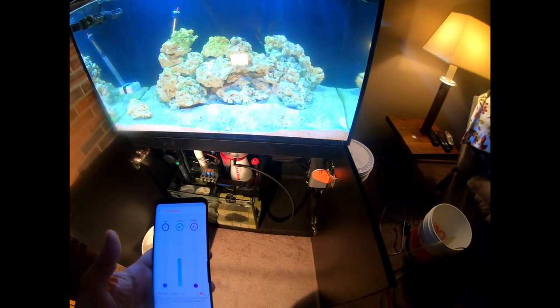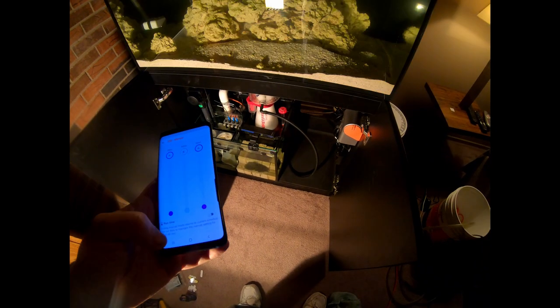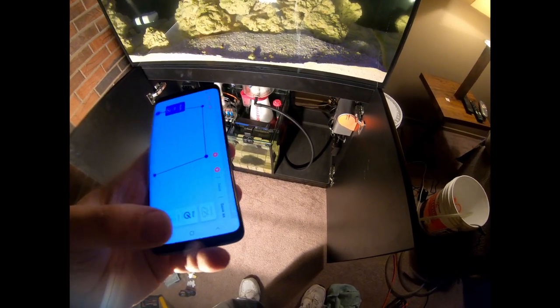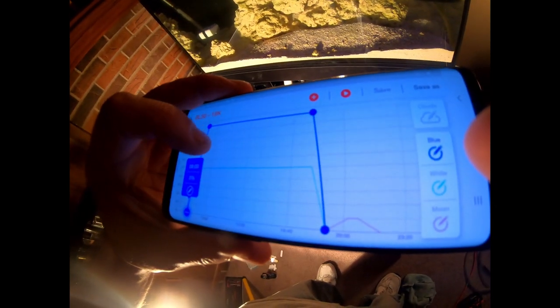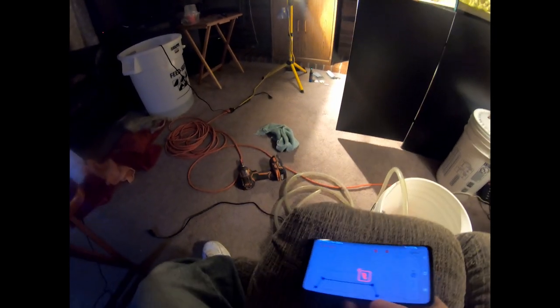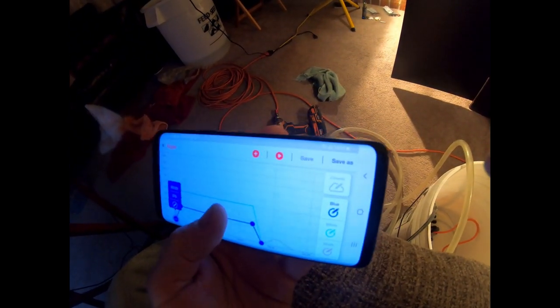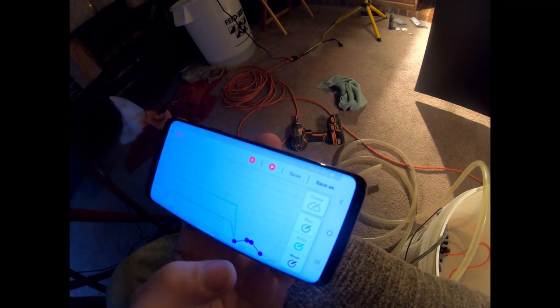Now that we're about done with what we're going to do with the top of the tank, we're going to click off the run time and then edit the program — we're now going to bring the blues down. I'm sending the new program to the lights; as soon as the light gets it I'll show you. The lights have turned off so it'll be about a second before they come back on — there we go.